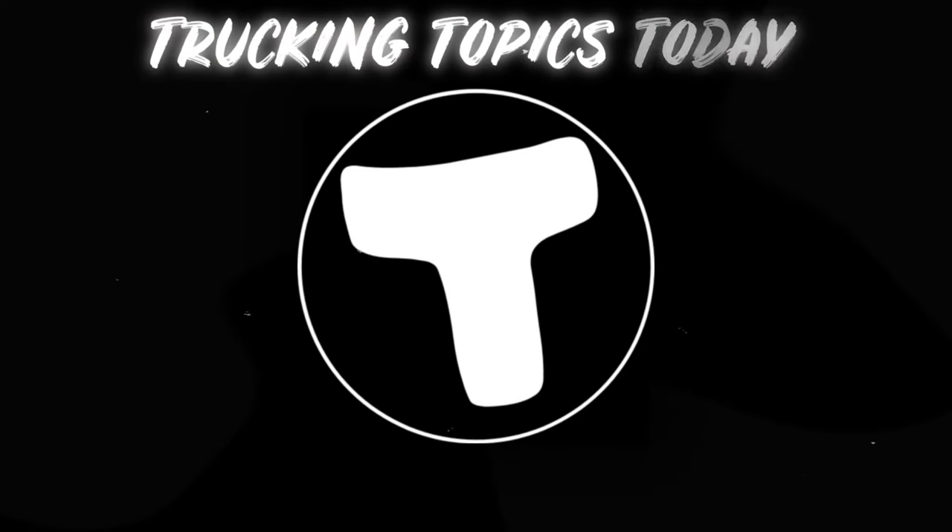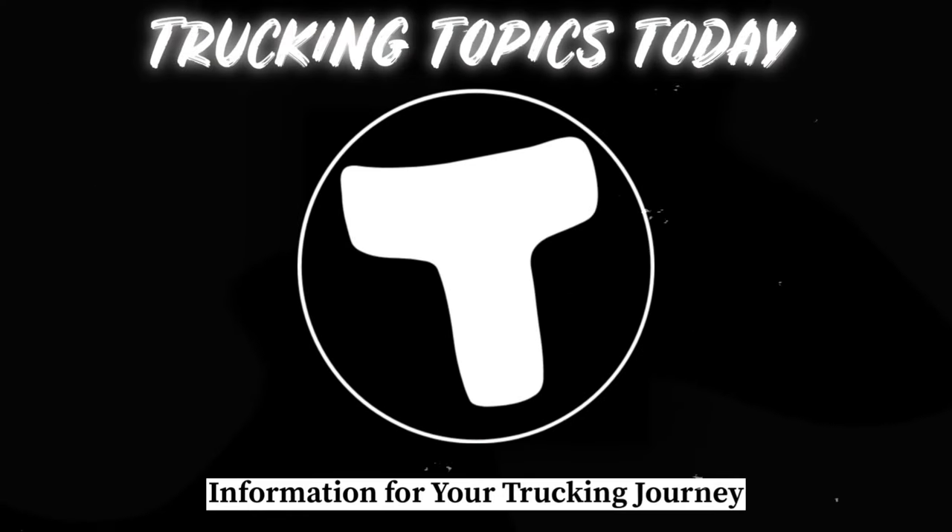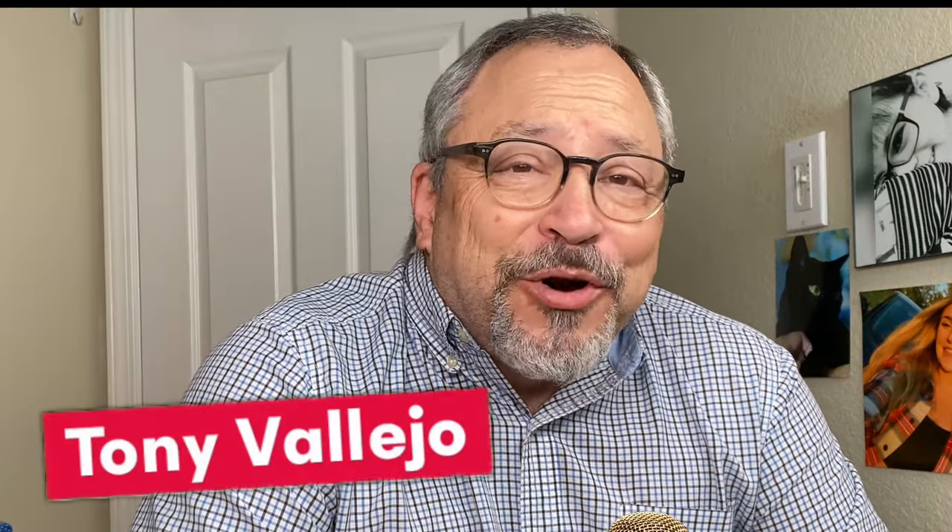Today I'm going to talk carrier packets. I had a question this past week about carrier packets and what should go in, and I think you're going to be surprised. Hello everybody. Welcome to Trucking Topics Today where I provide information for your trucking journey. My name is Tony and I am your host here on the channel. Let's get right into carrier packets.